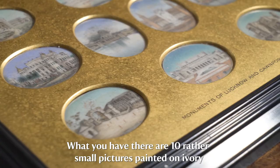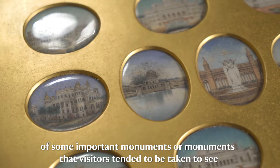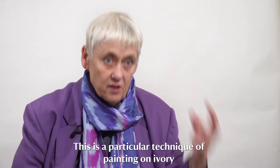What you have there are ten rather small pictures painted on ivory of some important monuments — or monuments that visitors tended to be taken to see — in two North Indian cities: Lucknow and Kanpur.